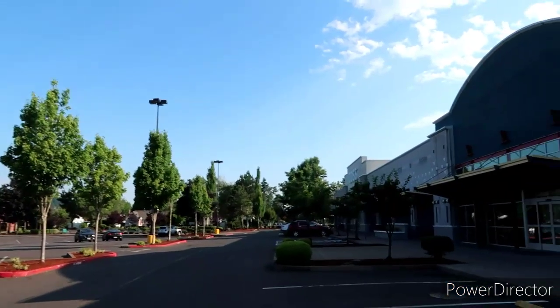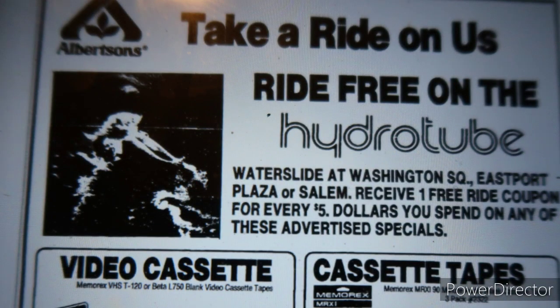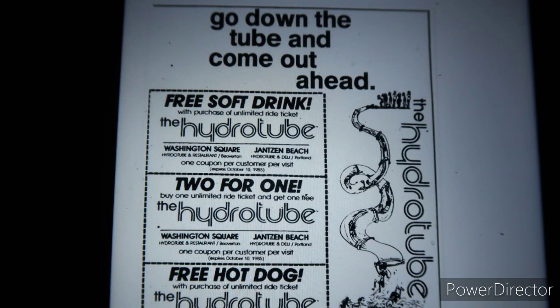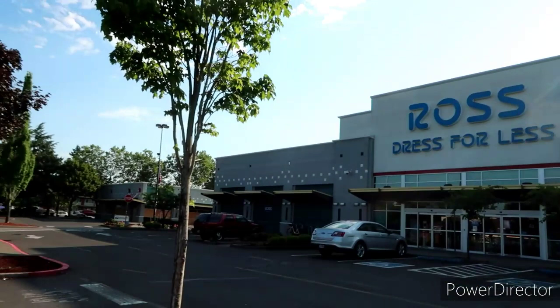If you guys remember coming here, make sure you chime in and let me know. It being National Water Park Day, it's going to be super hot, and having this water park this close to residential areas was pretty darn cool at the time — kind of futuristic. The Hydro Tubes did a lot of promotional work with independent stores like Albertsons and a couple other places — you could get little coupons to save yourself some money. They also did promotional work with different organizations around town. Right about here is where those tubes would have sat.